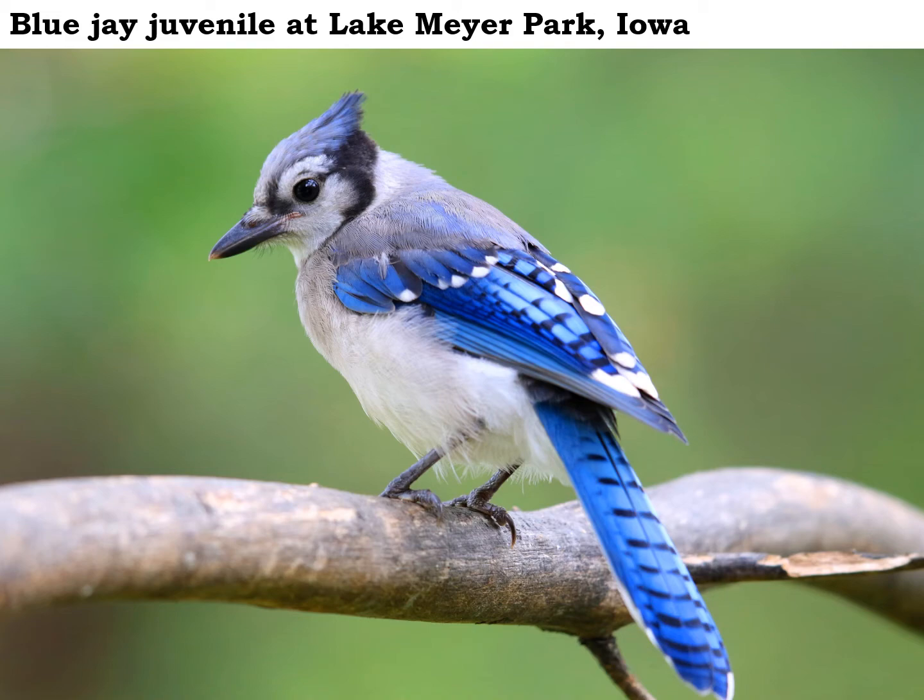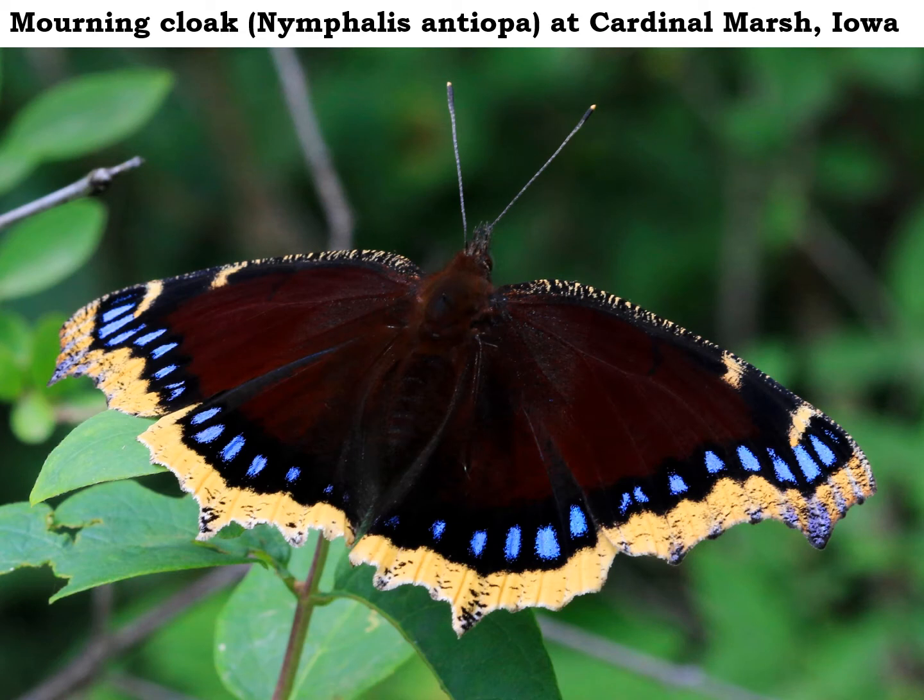These beautiful mourning cloaks have been showing up in the woodlands of late, and they are always a delight to see. The mourning cloak is what's called a multiple-brooded butterfly here in Iowa. The adults actually overwinter down in the leaf litter or maybe under a slab of bark on a tree, then thaw out when the weather warms up in spring. They're often the first butterfly you'll see after the snow melts in late March — that's when the first generation gets going.